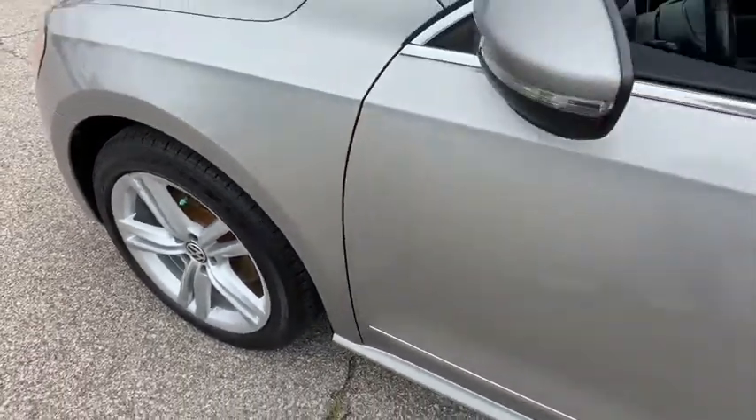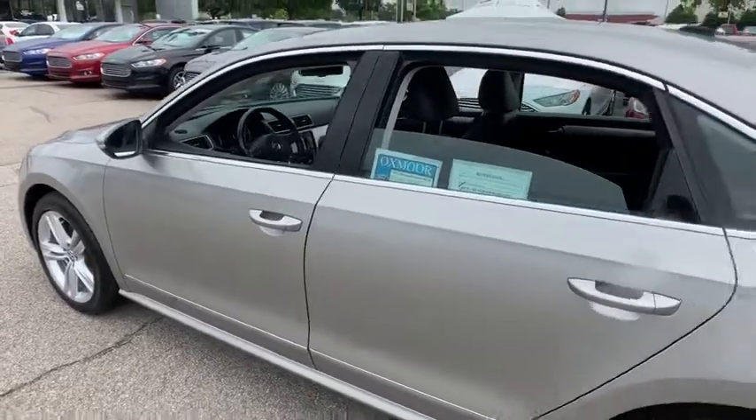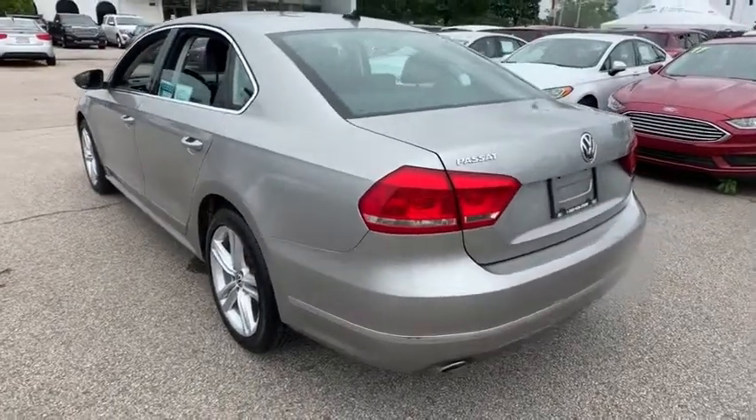The 2012 Volkswagen Passat. The Volkswagen Passat is roomy and powerful. It is a supple and controlled ride with a quiet and comfortable interior. Volkswagen brings it all together.